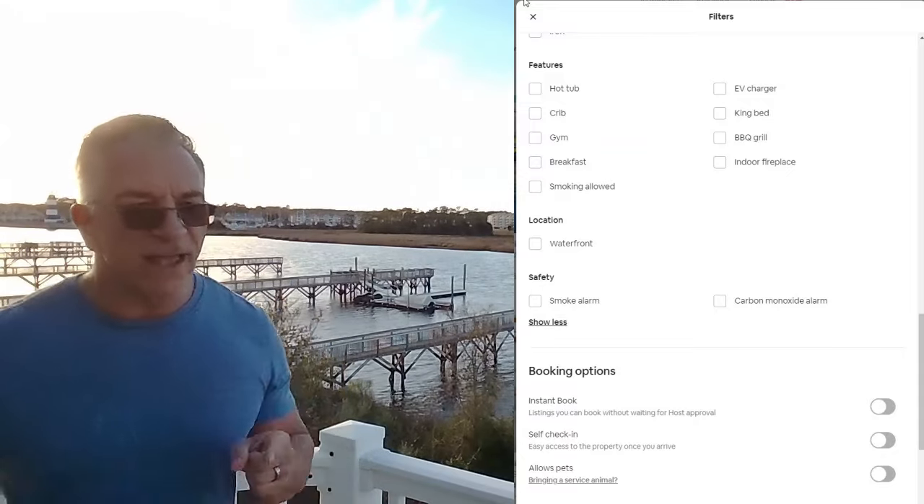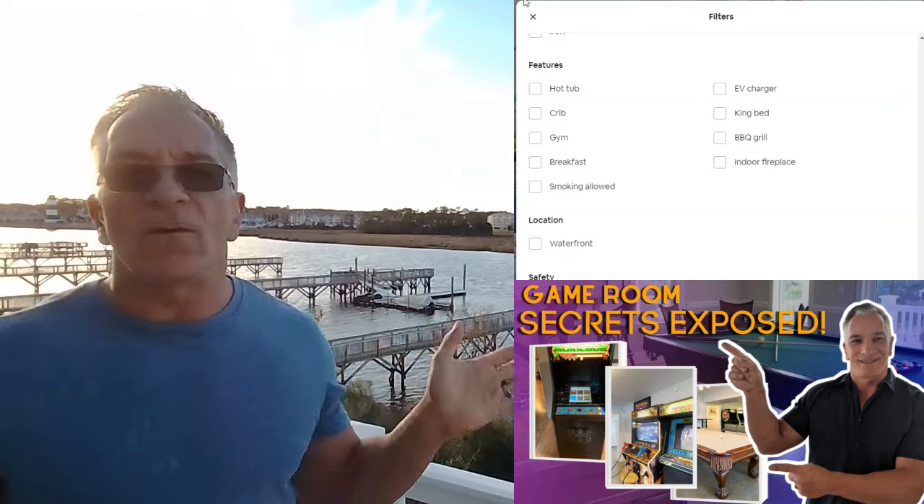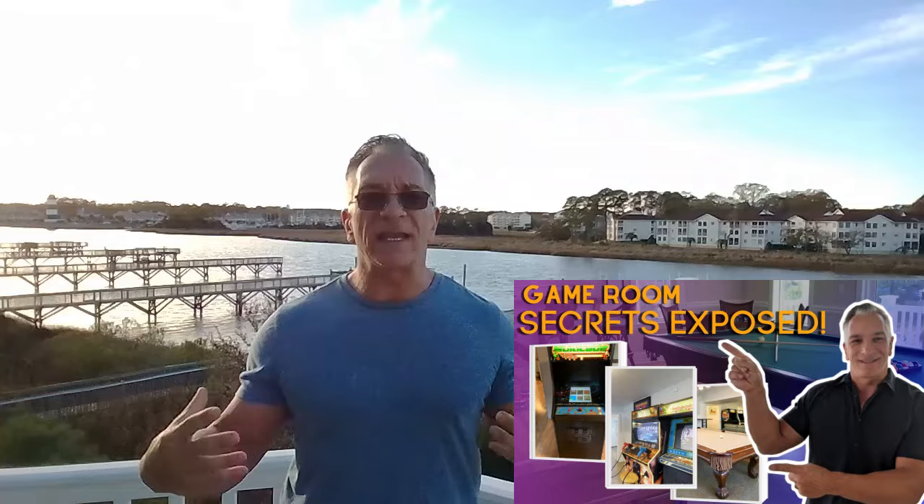A gym — don't have one. You may look at me and say, 'Mark, you probably work out,' and you're right, but on vacation I don't work out. I let my body relax and my muscles heal. As a professional bodybuilder, I do not work out on vacation. A gym is not important. People are not checking that box. They can go to a local gym if they want. Don't worry about it.